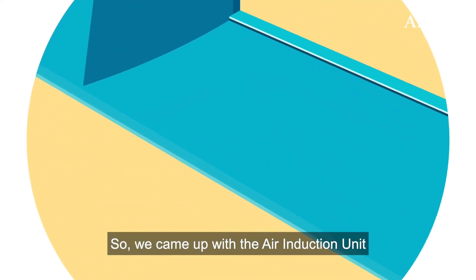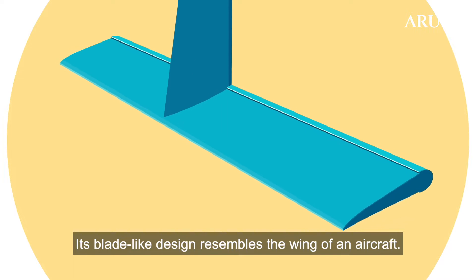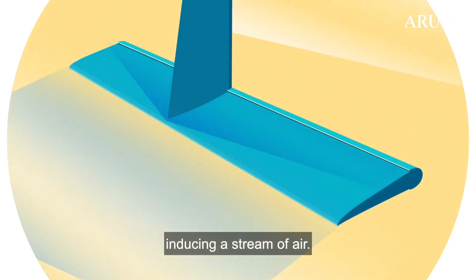We came up with the Air Induction Unit, or the AIU. Its blade-like design resembles the wing of an aircraft. As in aerodynamics, it can drag surrounding air against its leading edge, inducing a stream of air.